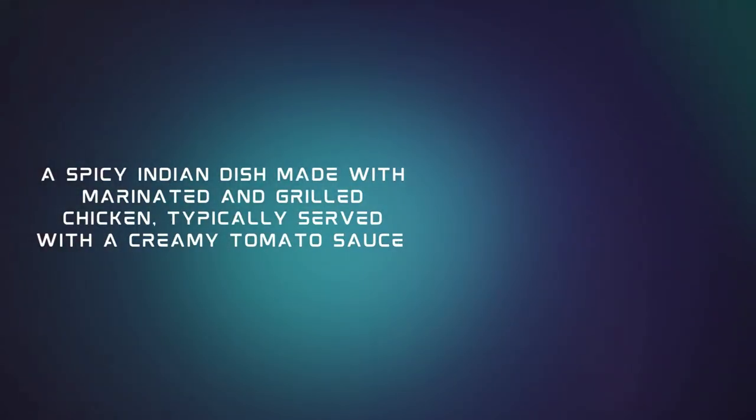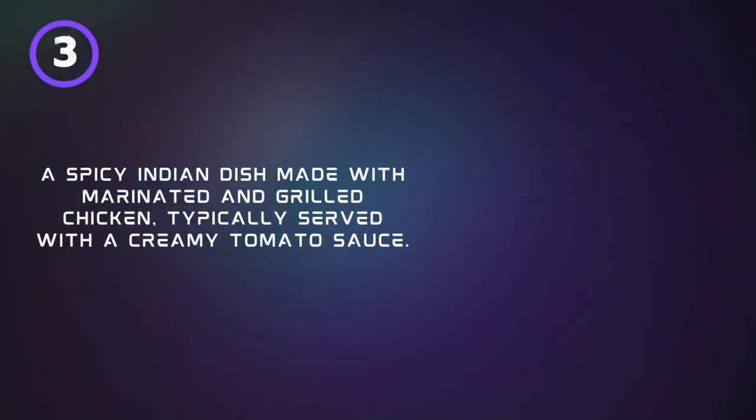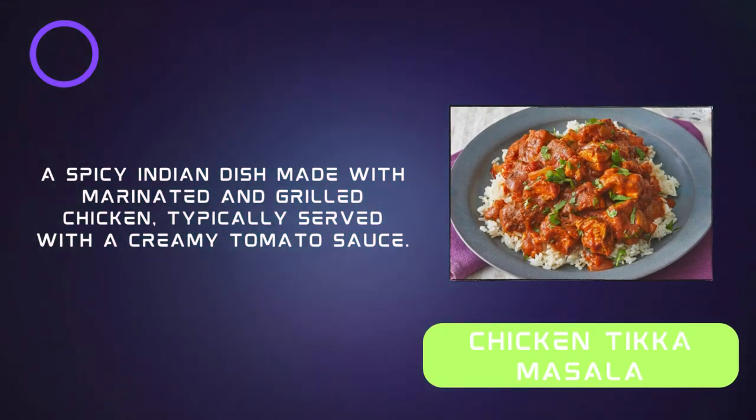A spicy Indian dish made with marinated and grilled chicken, typically served with a creamy tomato sauce. Chicken Tikka Masala.